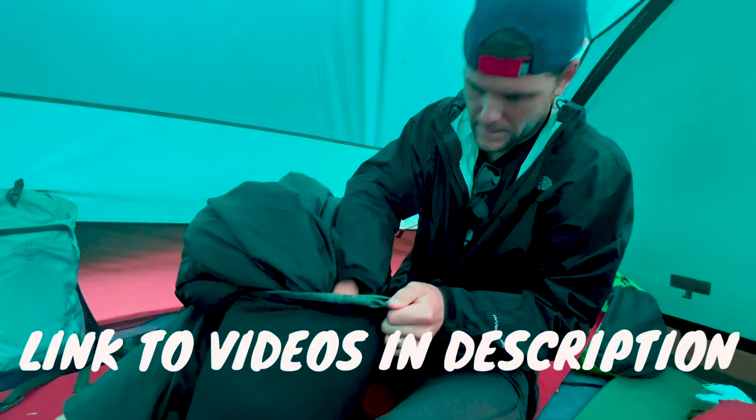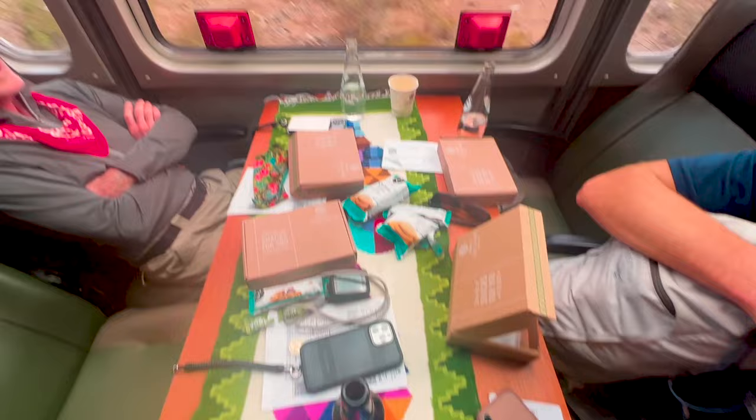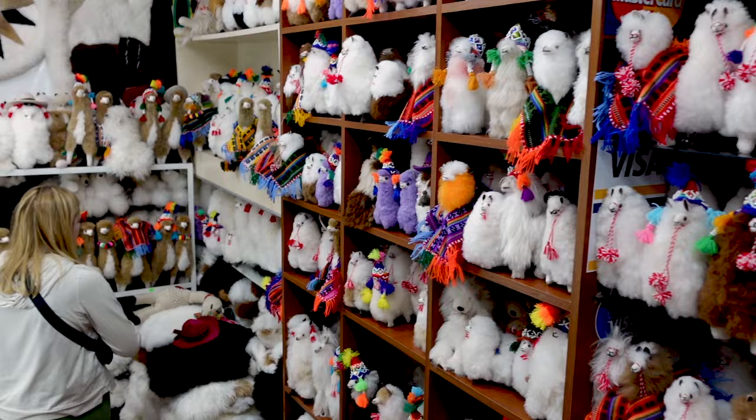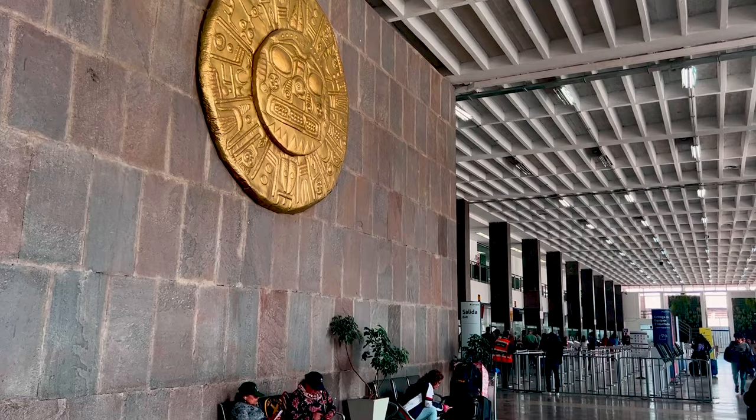On day nine, we were exhausted from all the hiking. We rode the Vista Dome train back to Ollantaytambo, and from there took a bus back to Cusco. We decided to hit up the spa to adequately recover and shop for souvenirs for friends and family. Day ten was our travel day, flying back home to the United States with memories of a lifetime.